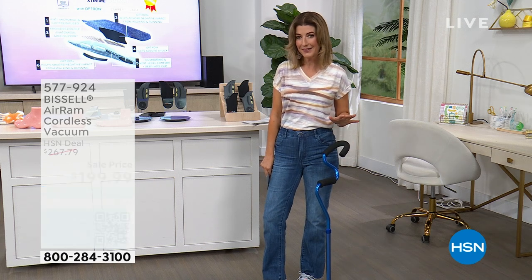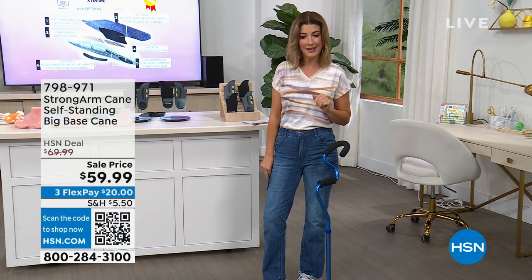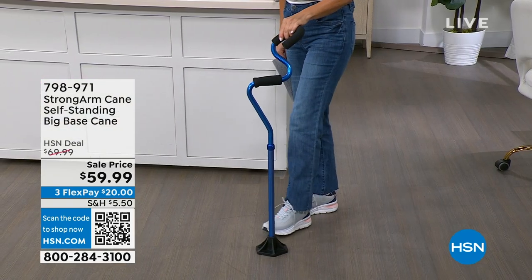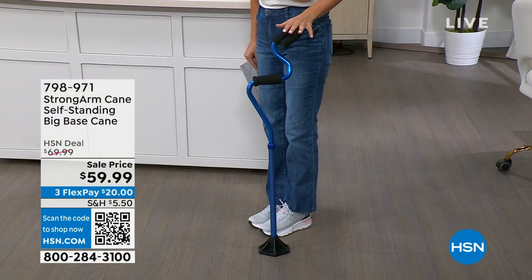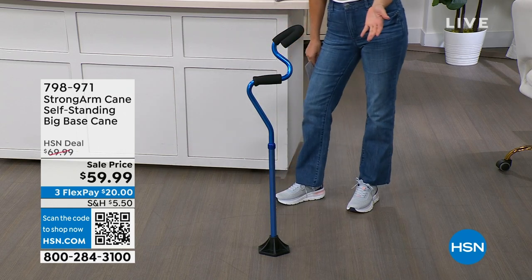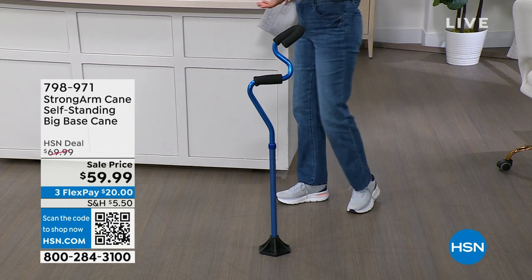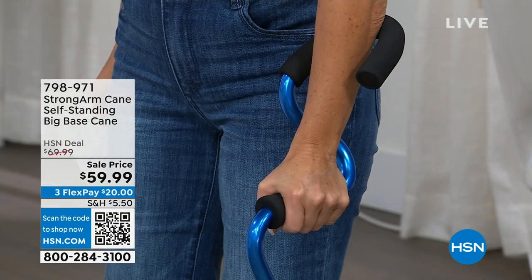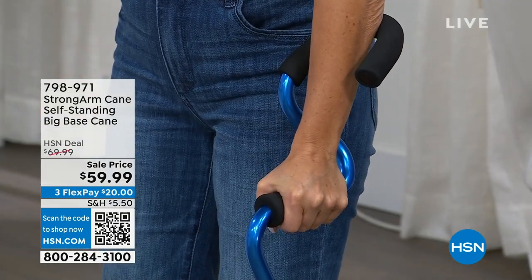This amazing cane — in fact, this is unlike any other walking cane you've ever seen here at HSN. This is called the Strong Arm Cane. It's a self-standing cane base. Check that out. It doesn't tip over, it doesn't fall over, and what it does is it gives you a place to rest your upper arm.